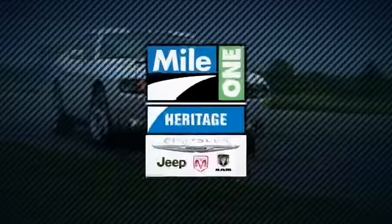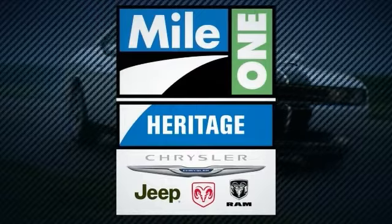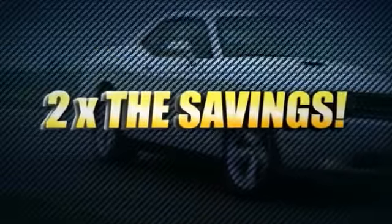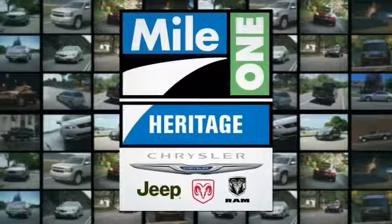For everything automotive, think Heritage Chrysler Jeep Dodge Ram. Heritage Chrysler Jeep Dodge Ram's two locations means two times the selection, two times the savings, and two great ways to save on hundreds of new Chrysler Jeep, Dodge, and Ram vehicles.